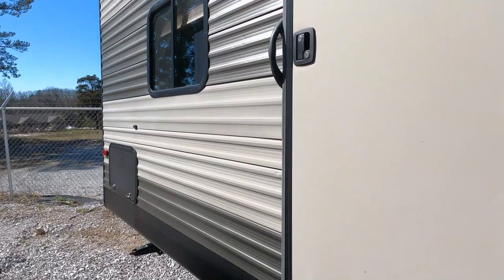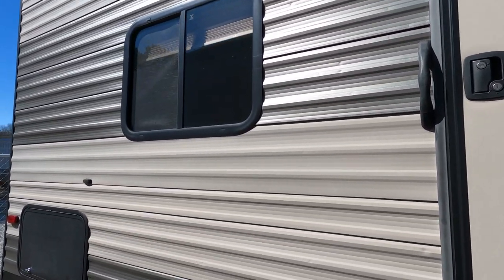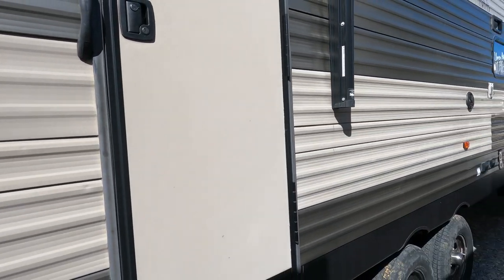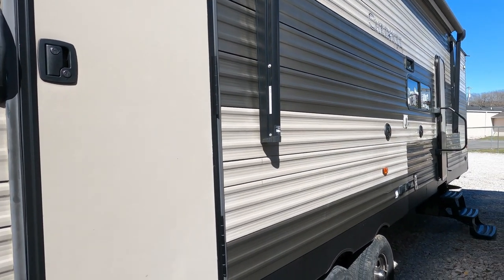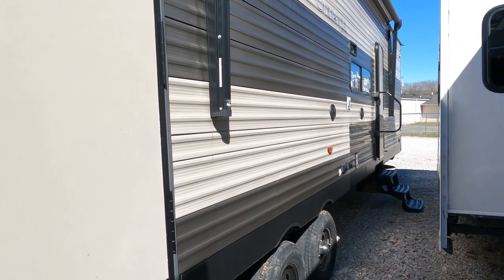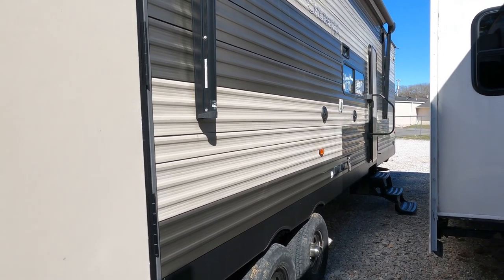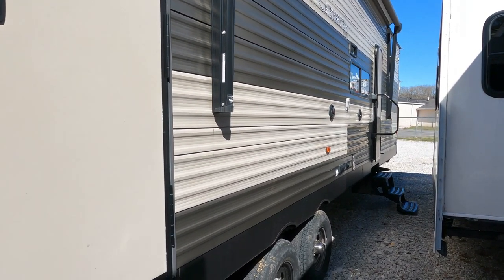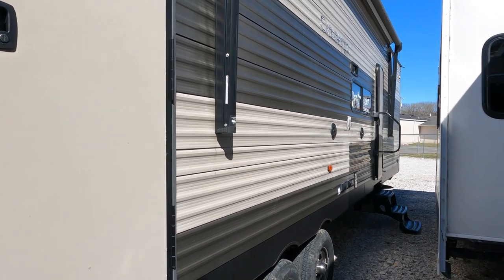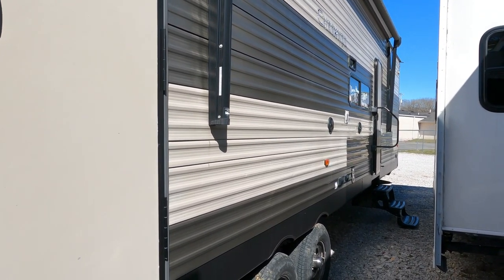Keep in mind these things, especially with this tall roof, will catch a lot of wind. So even if you've got a one-ton truck, you probably still want to make sure you've got a good weight distribution and sway control system if you tow this. Now this is one of those trailers you take somewhere and park it and leave it. We do offer delivery service for a dollar fifty a loaded mile, one way — we don't charge for the return trip.